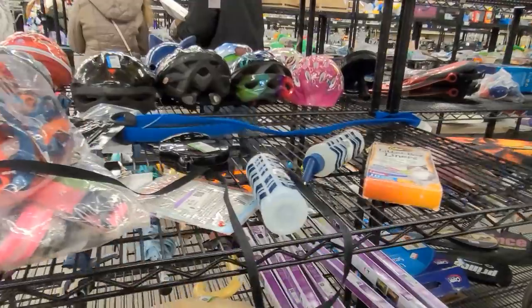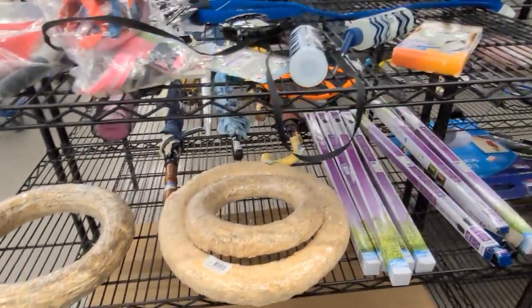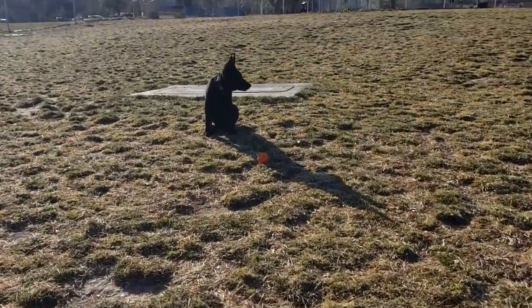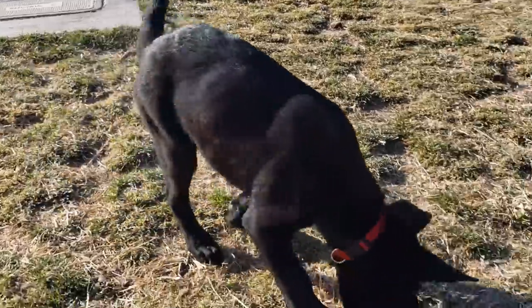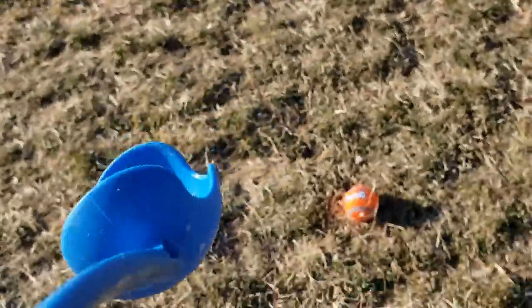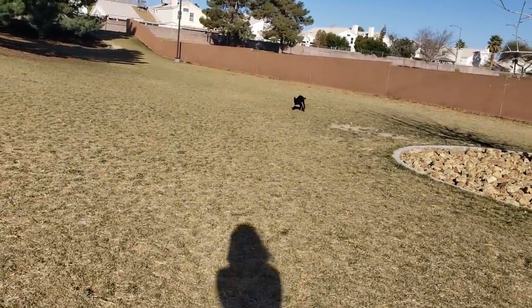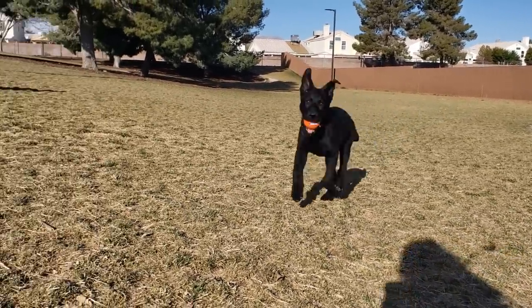You got the ball? Oh, he's got it! He's got it! Want to get it? Bring it back. Oh, good boy!